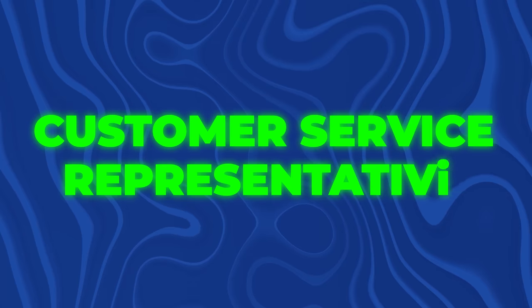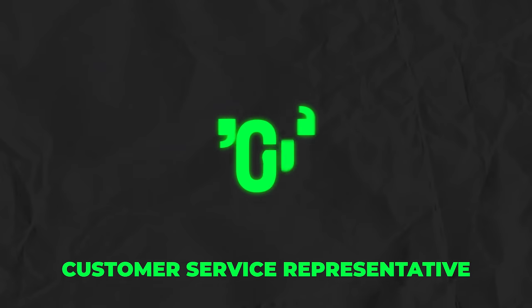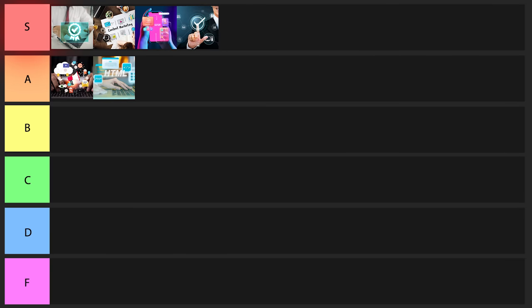The next one on the list is a customer service representative. This is a job a lot of people look down on, but the truth is it's one of the easiest remote jobs you can possibly get. You can literally get this one in many states as a 16-year-old — it definitely does not require a college degree or previous experience. It's probably not something you want to do for long, but it's a great way to get your foot in the door, especially in the technology industry. You can expect to make about $39,000 a year. I'll put this one in low B tier.